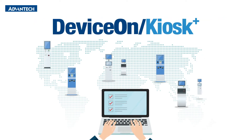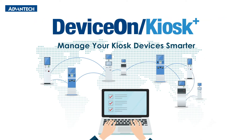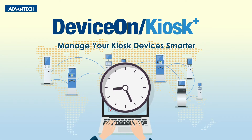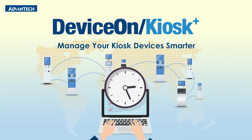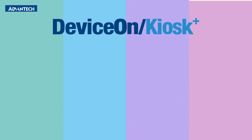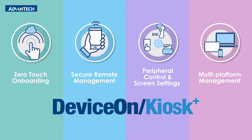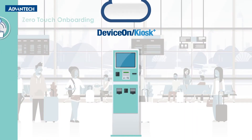Having DeviceOn Kiosk Plus at your disposal enables quick and easy remote control. It lowers maintenance costs and delivers 24/7 operation to kiosks located in multiple locations. DeviceOn Kiosk Plus enables centralized management and helps users track and manage kiosk devices at any time, from any place.